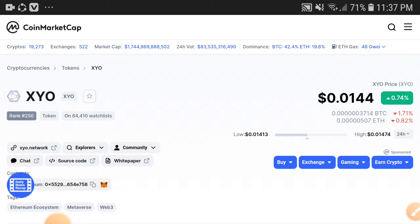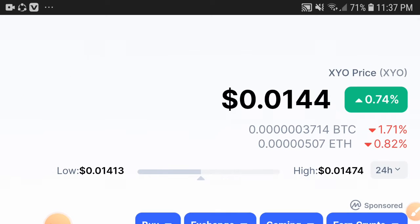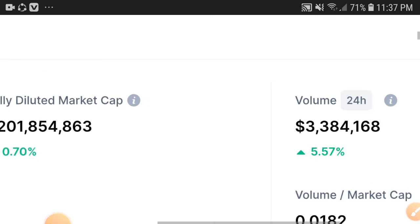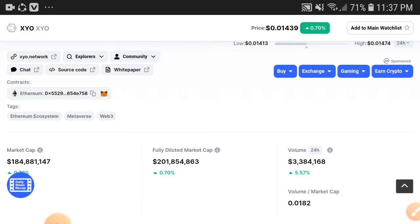In the last 24 hours, the gain increased to 0.74%. The current price is $0.011 or $0.0144 US dollars. The price is looking good right now, not bad. You can see here the volume was increasing because people are interested and investing more and more.